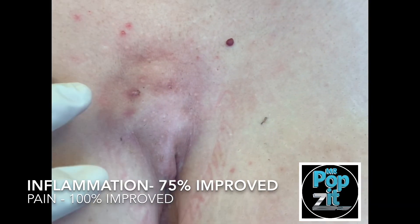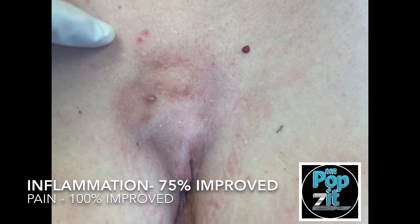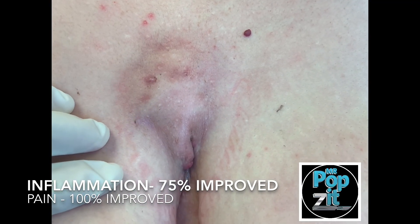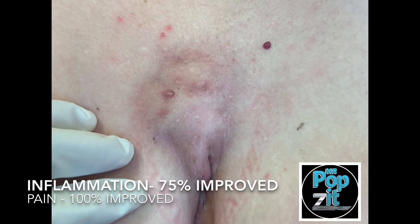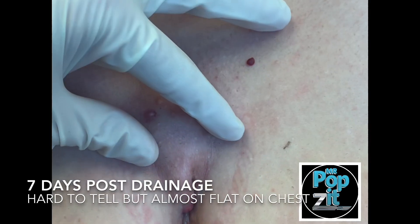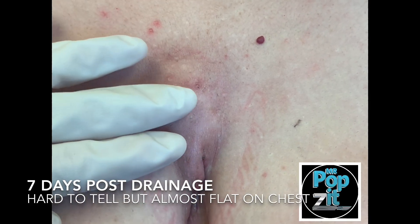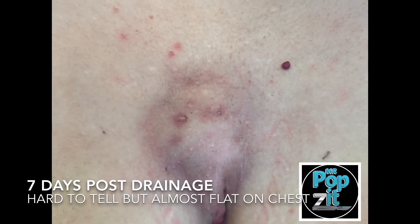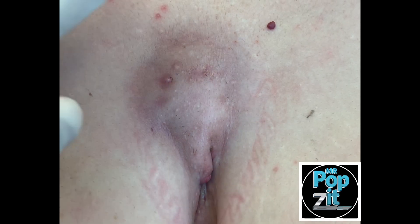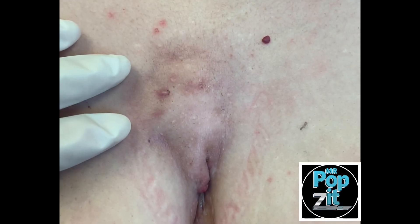Okay guys, this is a follow-up on the hidradenitis abscess that you can see here — it was all the way up here. We're talking about 75-80% improvement, and it's common. It's only been seven days, so it's a seven-day follow-up. The redness is reduced. She does have some chronic scar tissue in here. There's still a little fluid pocket in there — not much — but we're not going to poke that today. We're going to let her heal, let the antibiotic do its work. It should regress.